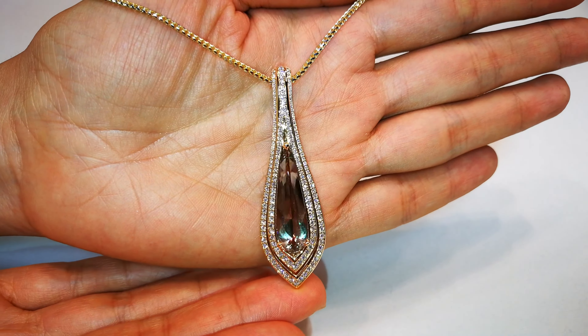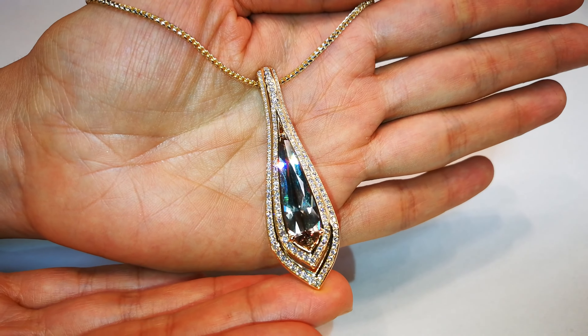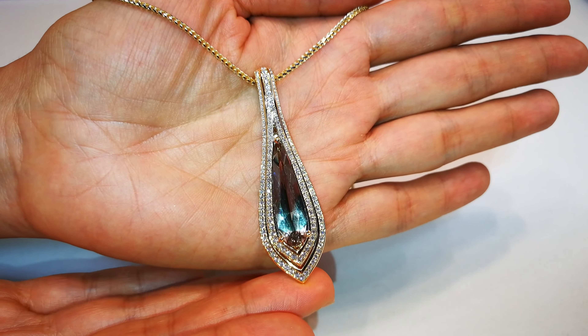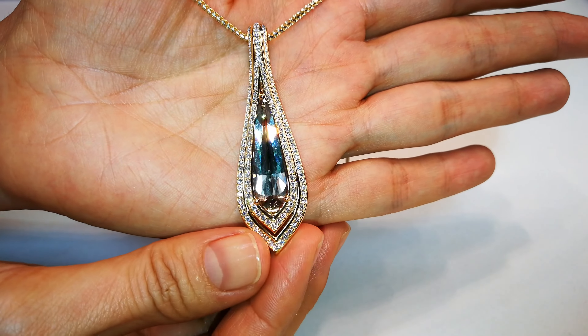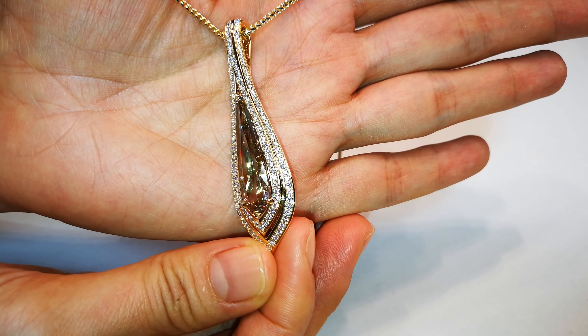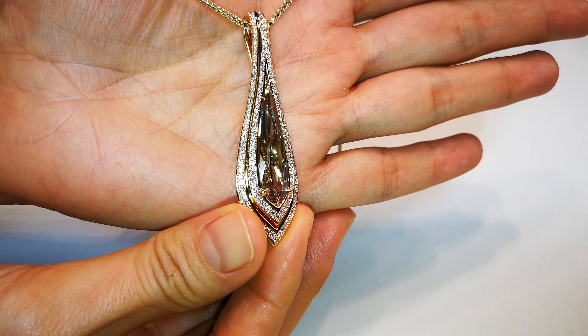You don't see a lot of Zultanites of this particular length anymore. The mine owner's collection — he only kept very specific, very clean flawless material of the finest movement of the chameleon-type color shift.